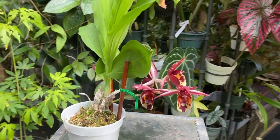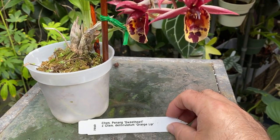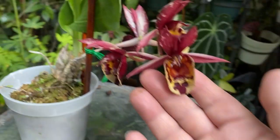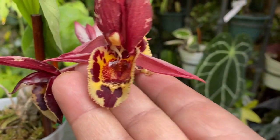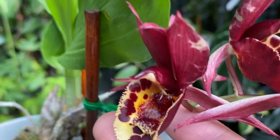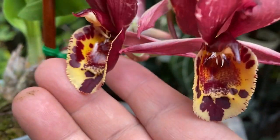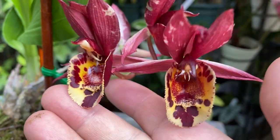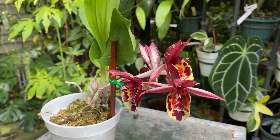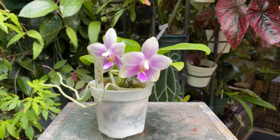I also bought a Catasetum — it's called Penang Sweetheart crossed with Catasetum Denticolor Orange Lip. The flowers are a little past peak but they're quite beautiful and strange at the same time. It has a little bit of a minty scent to me — the colors and spots in the lips really attracted me to this one.